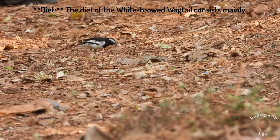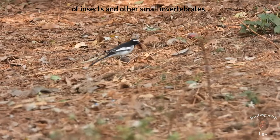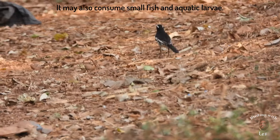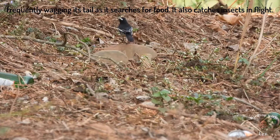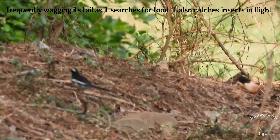The diet of the white-browed wagtail consists mainly of insects and other small invertebrates. It may also consume small fish and aquatic larvae. Feeding behavior: it is often seen walking or running on the ground, frequently wagging its tail as it searches for food. It also catches insects in flight.